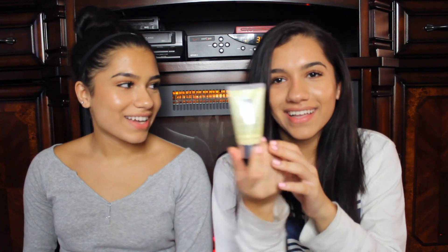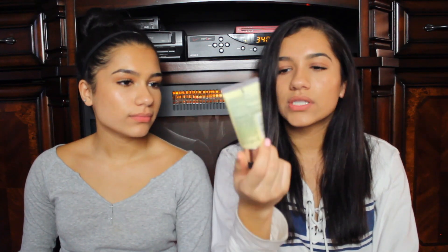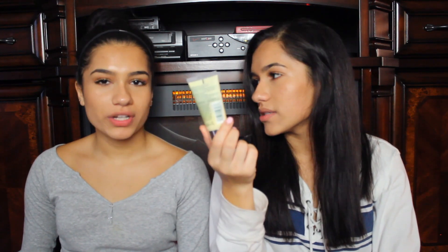The next thing is the Clinique Dramatically Different Moisturizing Lotion. It's a really good moisturizer for dry skin. I got the mini one, which was about $15, just to see how it would work before buying the full size. As you guys know, we have really dry skin, and this has been working wonders. If you have any suggestions for good moisturizers, comment down below.